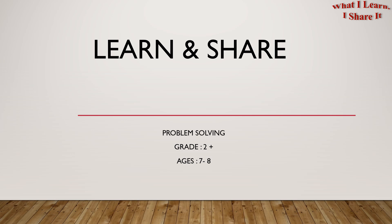Hello 2nd graders! Welcome to Learn and Share. We are doing problem solving for ages 7 to 8. In this video I am going to share another word problem with you. I will also give you the tips for making your own word problem. So let's get started!